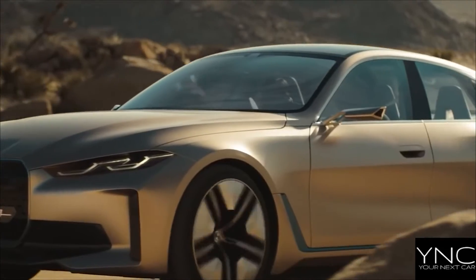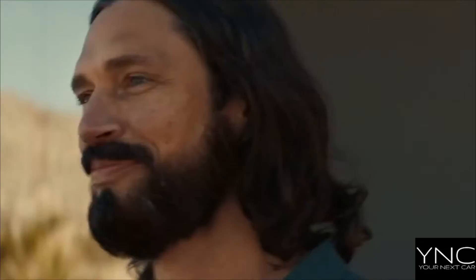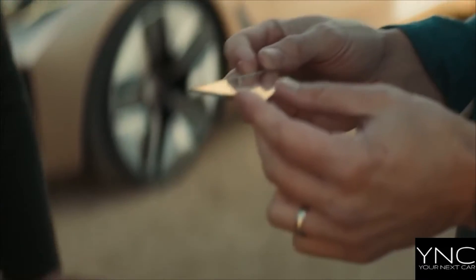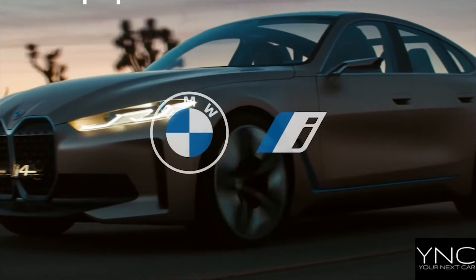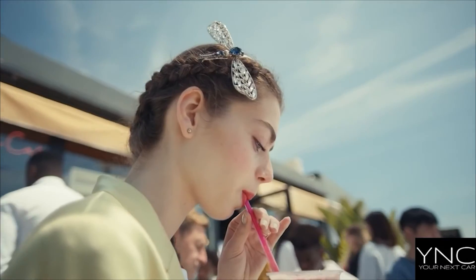Your BMW i4 can go from 10% to 80% charge in just 31 minutes when using a 200 kilowatt charging station. Or you can recharge up to 101 miles of range in only 10 minutes.